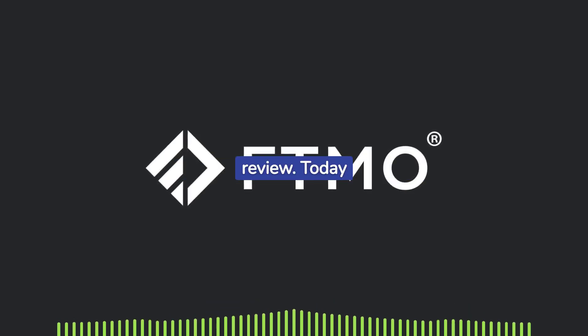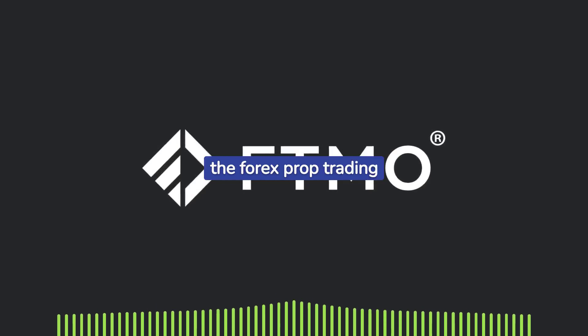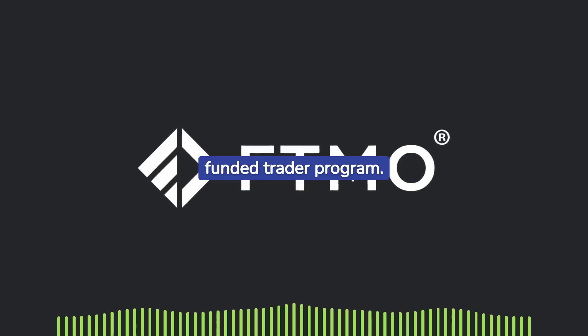Welcome to another Day Funded Review. Today we're exploring FTMO, a leading name in the forex prop trading industry, known for its challenging yet rewarding funded trader program.